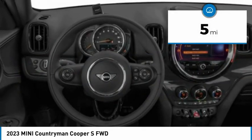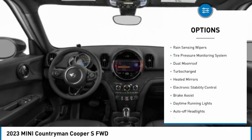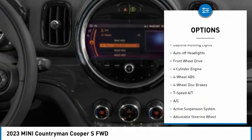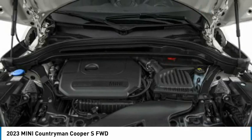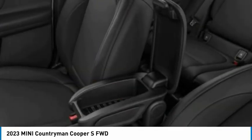This vehicle has less than 100 miles. Here are some of this vehicle's great options: rain-sensing wipers, tire pressure monitoring system, dual moonroof, turbocharged, heated mirrors, electronic stability control, brake assist, daytime running lights, auto-off headlights, and FWD.